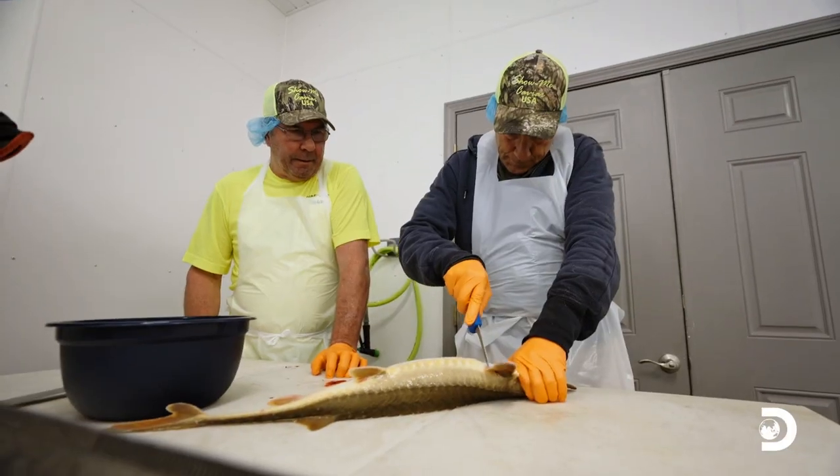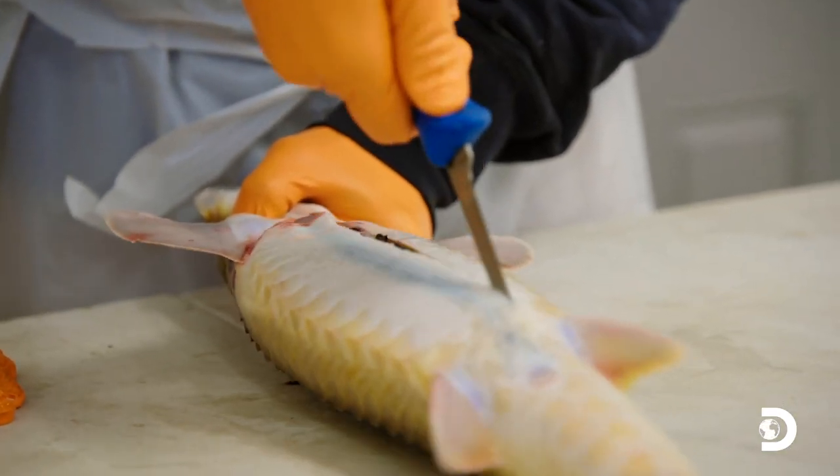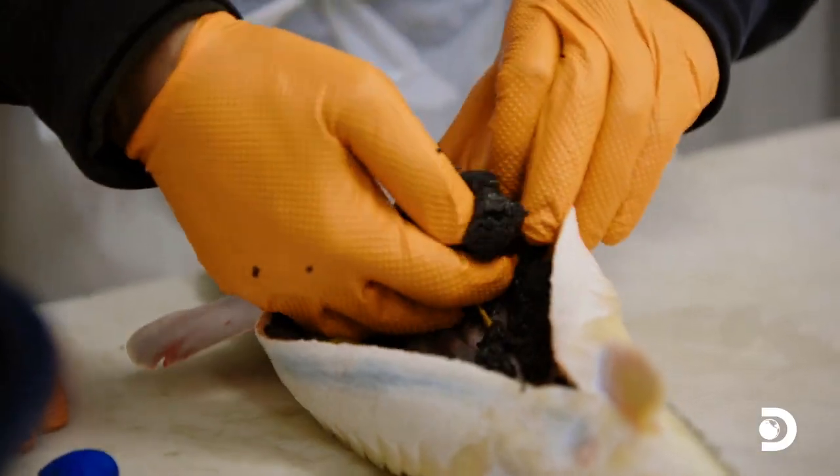They're relatively tough fish, so you got to get a little bit aggressive with them. They're as tough as they look, ain't they? Yeah, they really are. Now I'm just going to scoop all that stuff out. Doing it perfect.